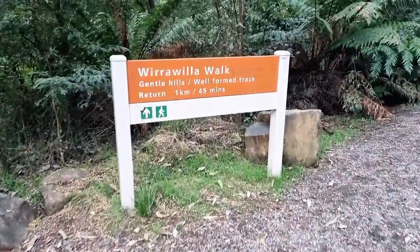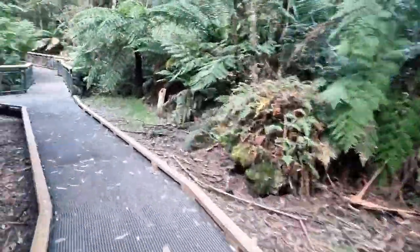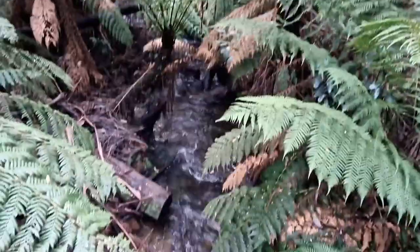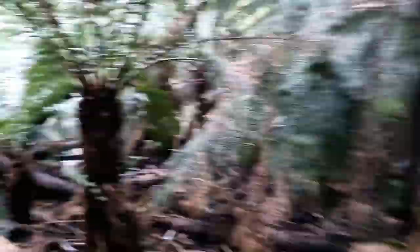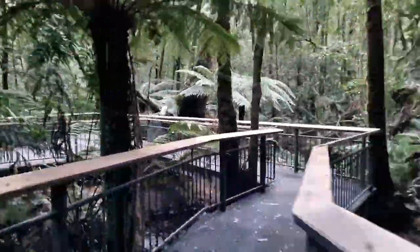Wirrawillow Rainforest Walk is a very short one-kilometre walk along a boardwalk that is also wheelchair accessible. It is a lovely and refreshing walk amongst the Myrtle Beech and Sassafras trees. A good idea to do this walk on a warm day as it can be quite cool in the undergrowth.